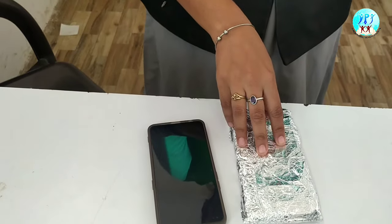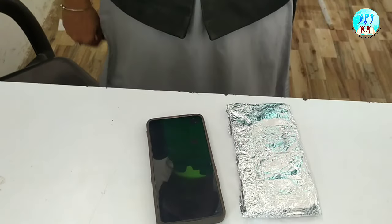Now the applications are: wrapping the mobile phone in aluminium foil enhances the battery life of the mobile and it protects the mobile from damage. Thank you.